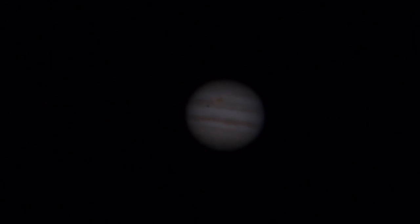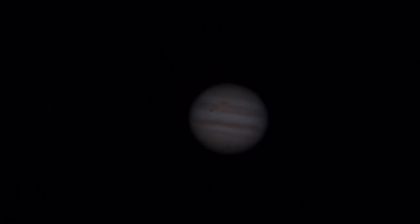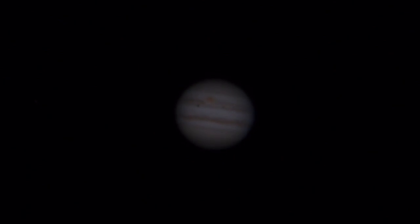And that's not a bad view. So that is Jupiter near opposition, at 550 power, with a moon in front of it, and a great red spot, and some lovely colors on those cloud belts. So there you have the planet Jupiter, in real time.